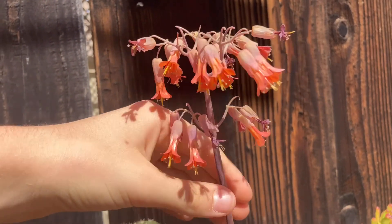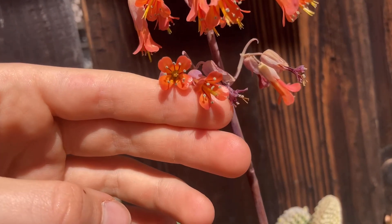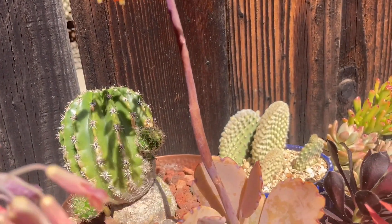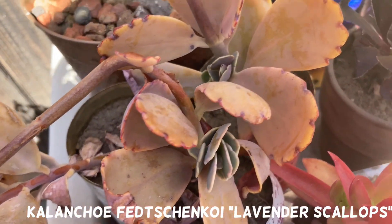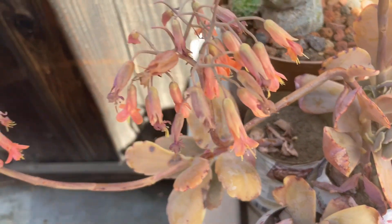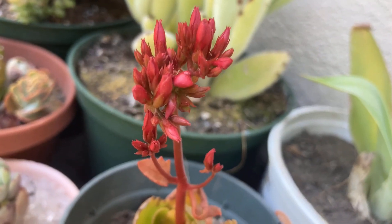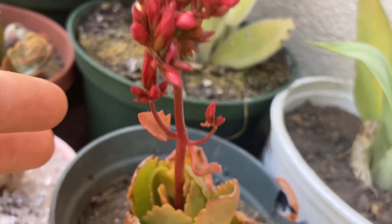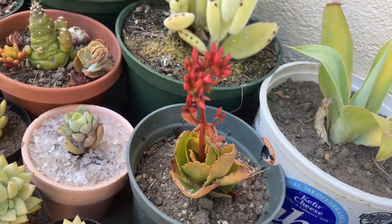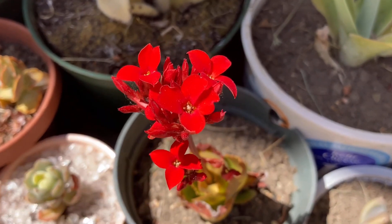Can you guess what this succulent bloom is? It grows on a long stem and has small coral-colored flowers. The answer is kalanchoe lavender scallops. They're very pink and I planted them in cans — they seem to be doing pretty well.